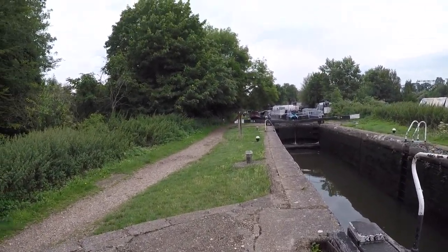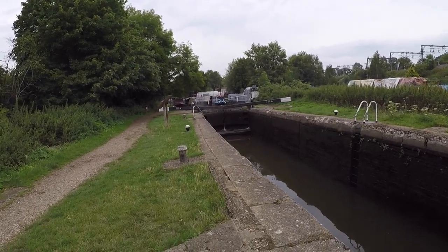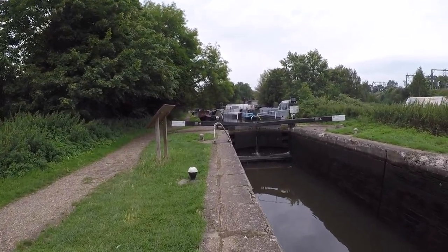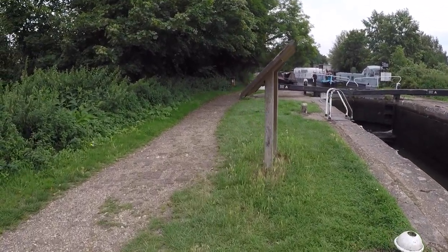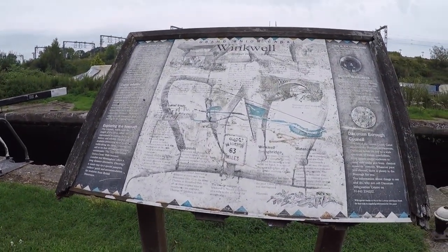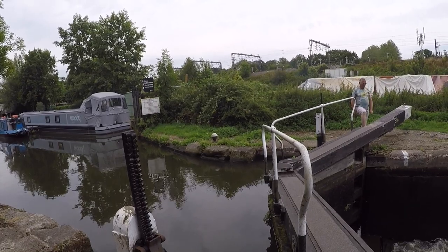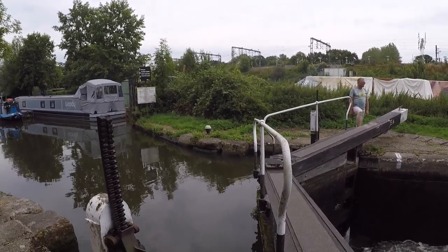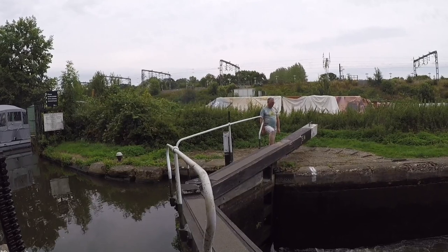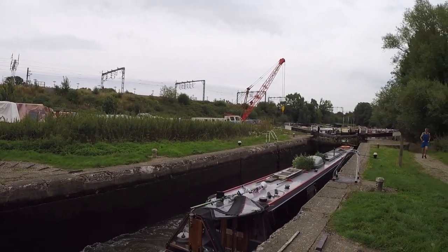We've got breasted-up boats on the lock landing, and boats on the other side — just as well we're not a wide beam coming up. This is called Winkwell. This is the Middlesex and Hertfordshire Boat Services well-deck dock: pump out, diesel, water, coal, gas and mooring, all boat maintenance undertaken, and engine rebuild services. This is the old Winkwell dock.